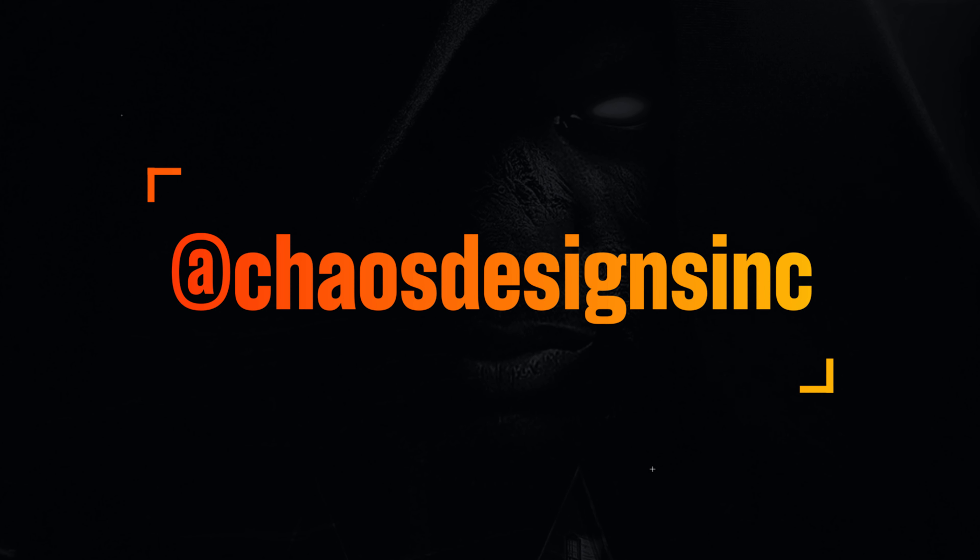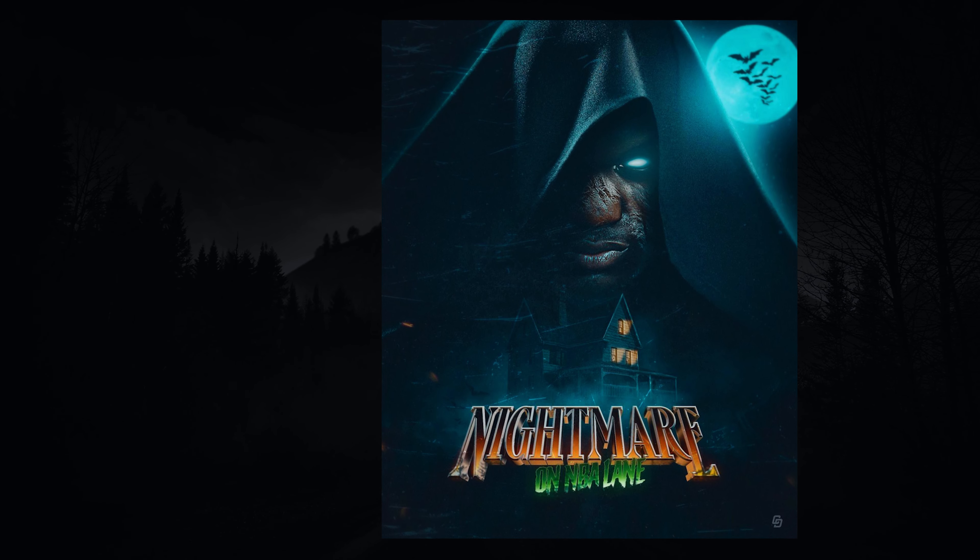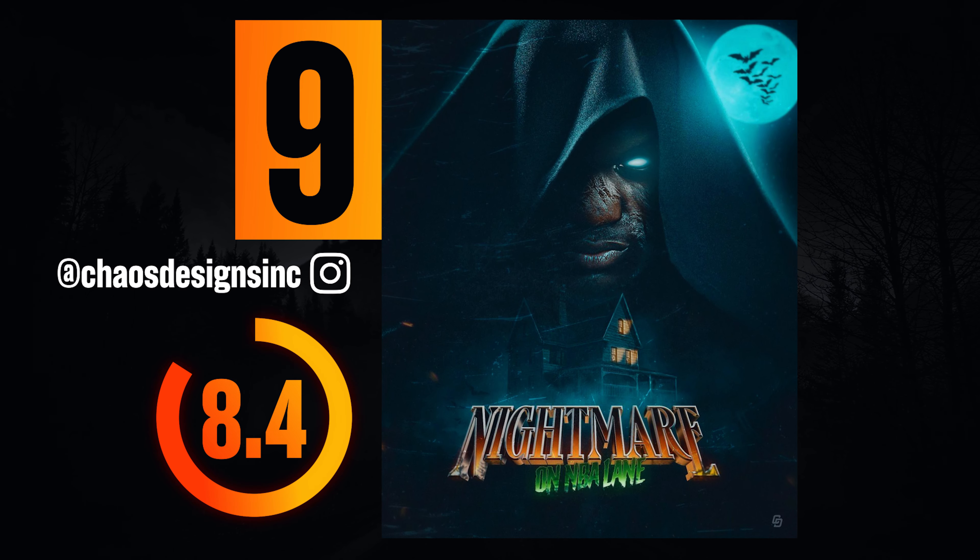Number nine: chaos_designs on Instagram. I love this movie poster style design — it feels like I could see this up in the cinema somewhere. The lighting and atmosphere you've created is great and makes a really convincing nighttime scene, which isn't always easy to do in Photoshop. Only criticism is it's a bit empty, and some of the lighting on the windows and eyes doesn't look too realistic — there isn't enough bloom and glowiness around the light sources. The bats on the moon look a little too much as well, but overall it's great stuff.